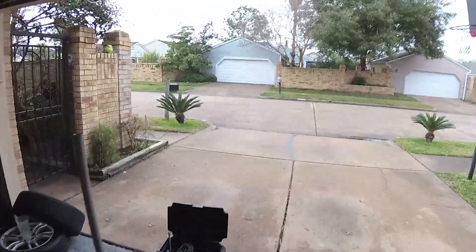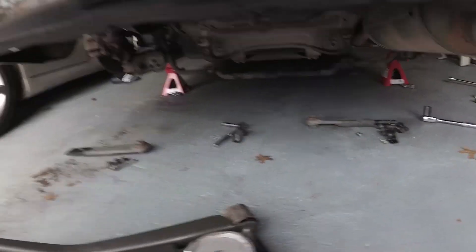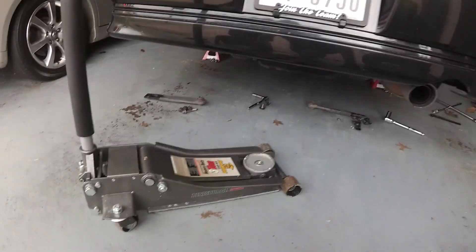I've had this subframe brace since a little before Christmas and still haven't put it on because I haven't had time. But today I was off work because of the weather. I haven't been recording because I had to charge the camera, so I'm recording as much as I can right now.